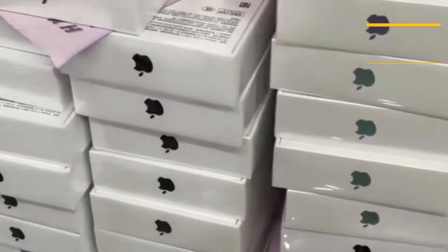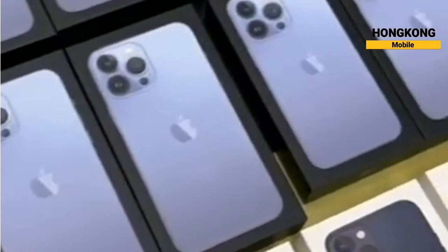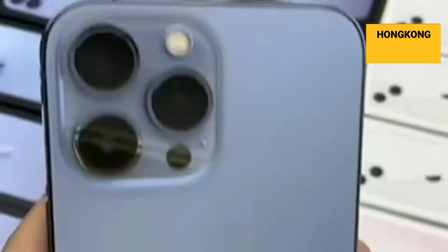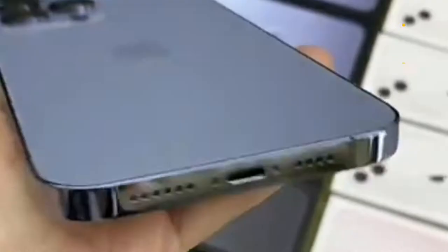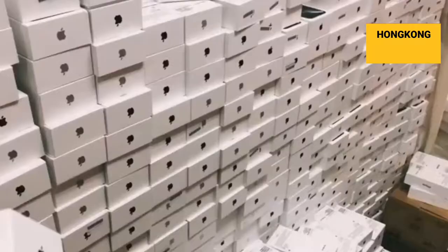Grade A is awarded to phones which function perfectly and pass the grading process by our in-house technicians. These phones are as good as new and show no sign of being used, neither on the exterior casing, screen, nor during the operation of the mobile phone.